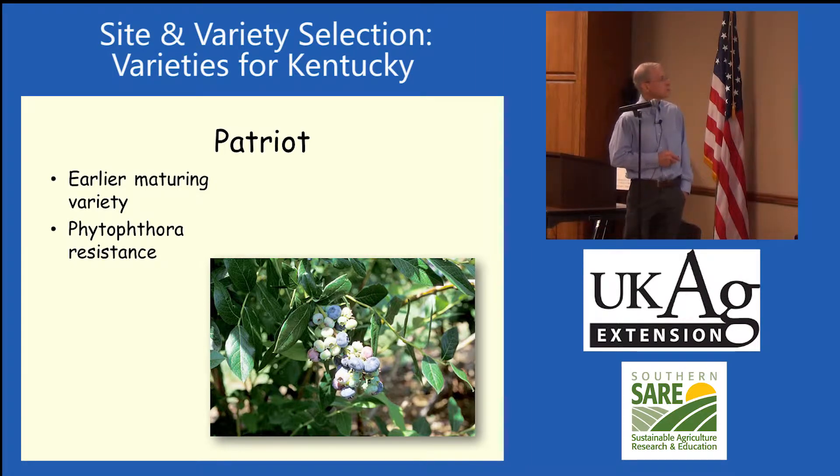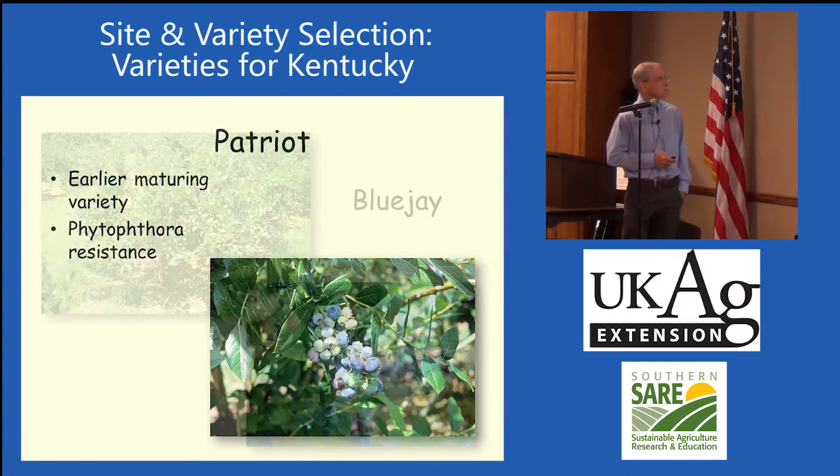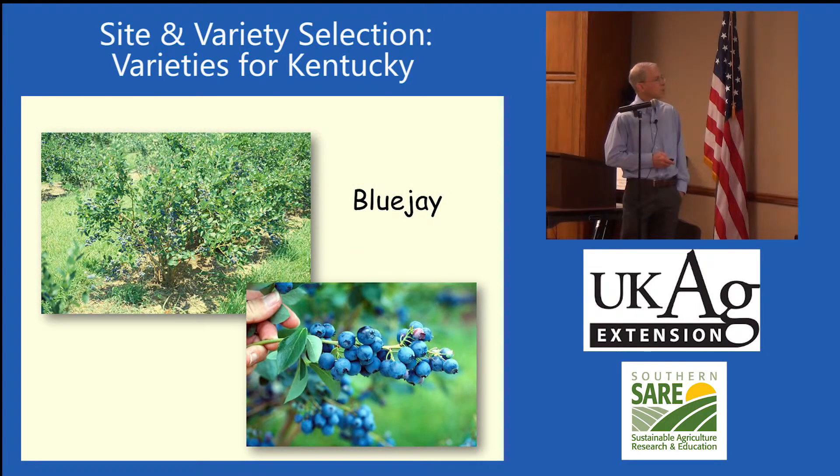We talked about Patriot with its Phytophthora root rot resistance. Blue Jay is one that is suited for mechanical harvest — it ripens fairly concentrated with a pretty concentrated set and ripening period.